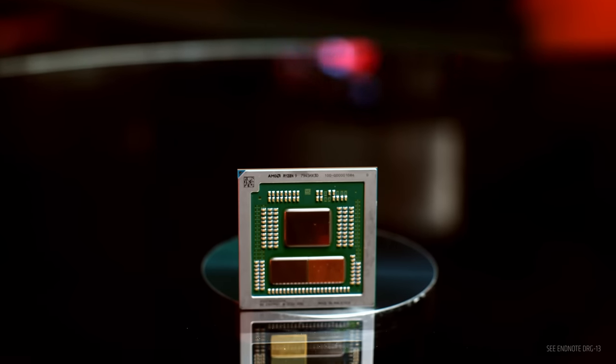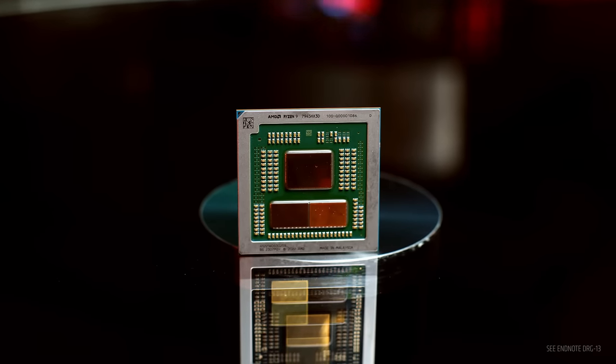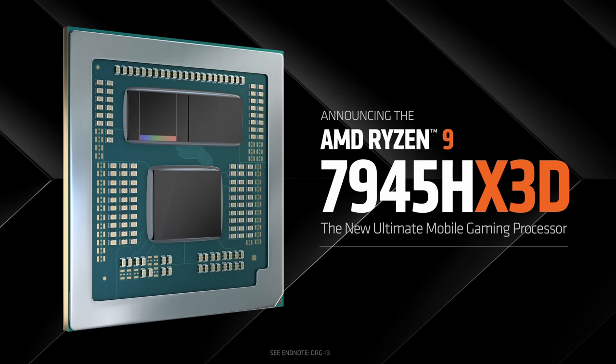But for AMD, the best isn't enough. Today, I'm excited to announce the new world's fastest gaming notebook processor, the Ryzen 9 7945 HX 3D. This new processor takes AMD's gaming notebook leadership even further.